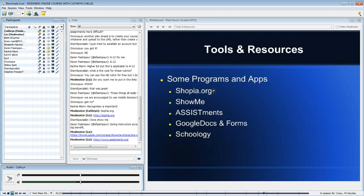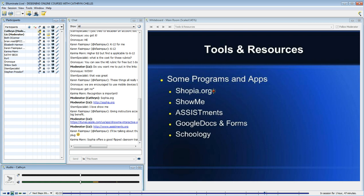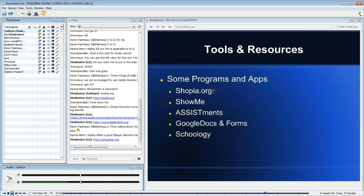Many of them used Google Docs and Forms to do interactive writing and provide feedback. Our social studies teacher loved Google Docs for the comments feature and giving students formative feedback. We also used Google Forms for a lot of the surveys — I collected data from students midway through the course.